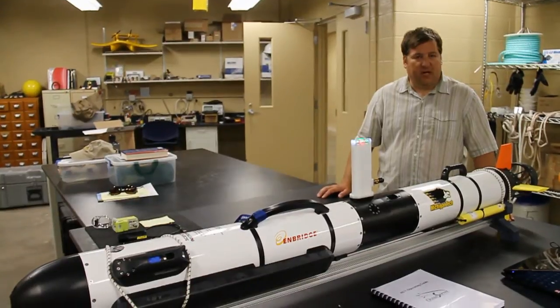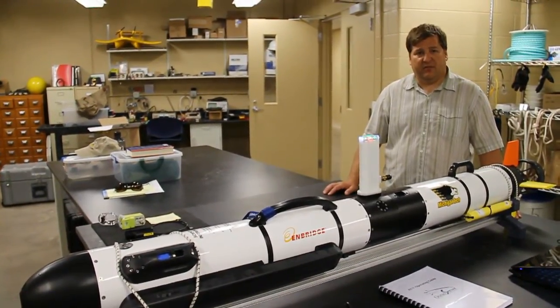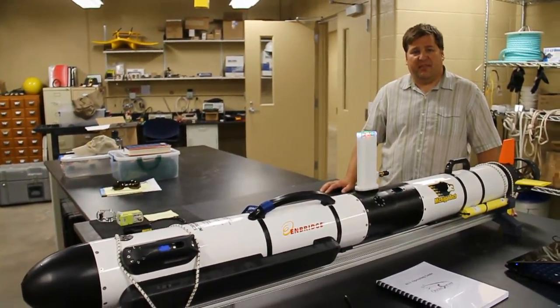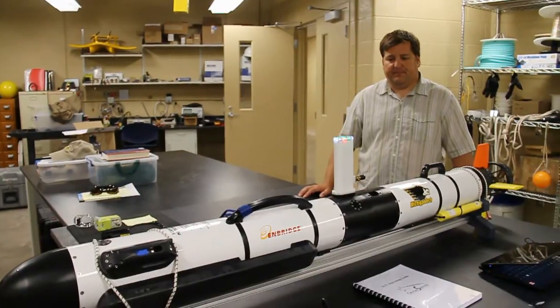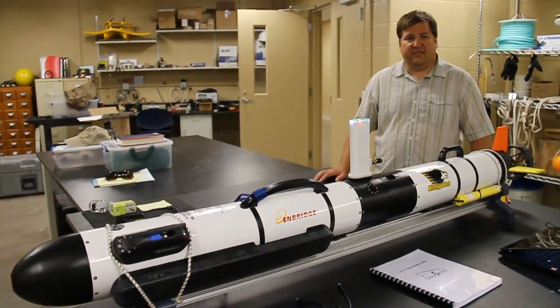This is a fully autonomous vehicle capable of operating on its own for about 12 hours. Its primary missions will be to record sonar — side-scan sonar and bathymetric data of the bottom. It can dive as deep as 300 feet and record hundreds of gigabytes of data.